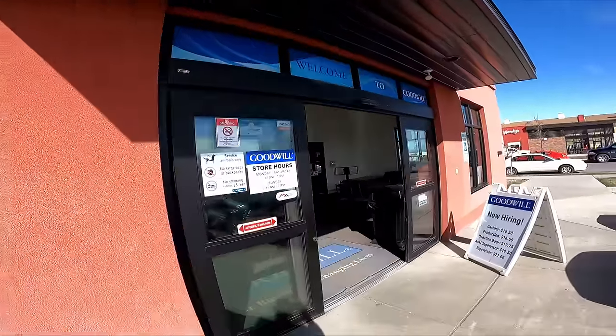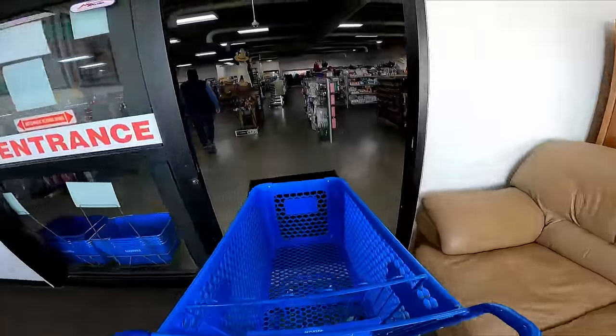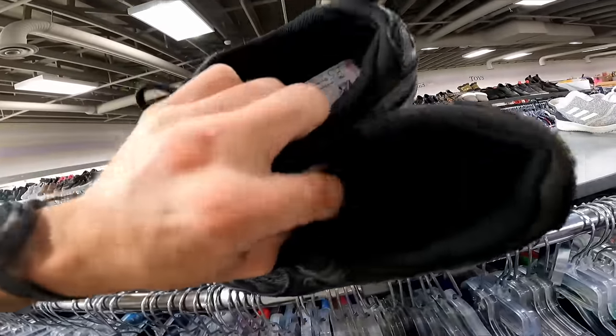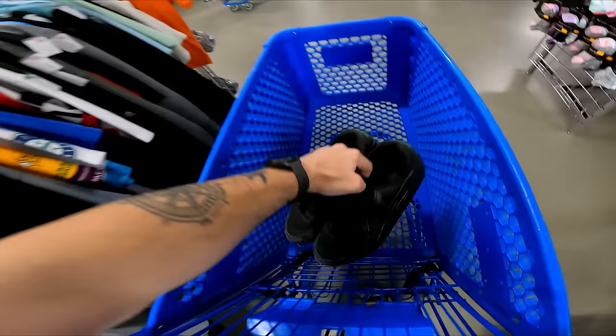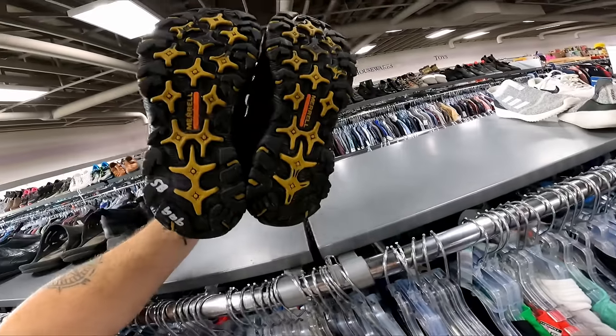Now we're at Goodwill in Belgrade, Montana. Right off the bat are some Nike Air Max and they're only six bucks — surprisingly. They're definitely worn; I'll put them in the car and think about them. Six bucks is just so cheap. Then some Merrells for 10.